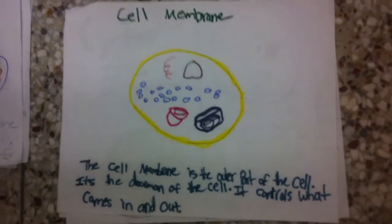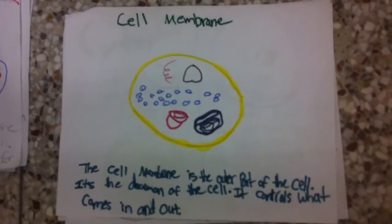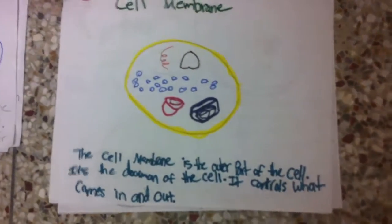Cell membrane. The cell membrane is the outer part of the cell. It's the doorman of the cell. It controls what comes in and out of the cell.